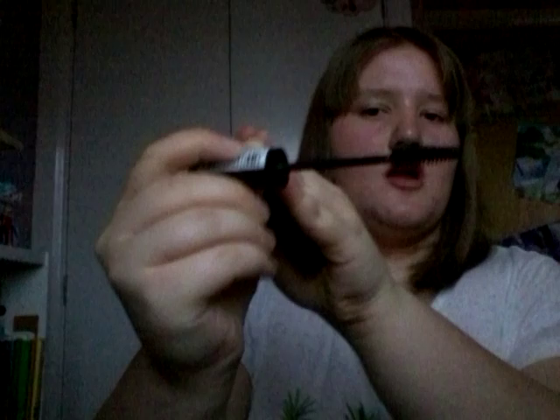I also use this MUA Extreme Volume mascara in Extreme Black over the Miss Sporty one. It claims a false lash effect which it does achieve when layered over that mascara, but on its own it didn't really work as well for me. It's about £2.99 — it has a nice chunky wand and is really really good. Definitely pick these up if you need mascara.